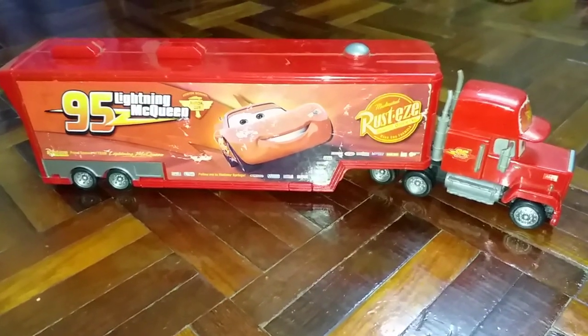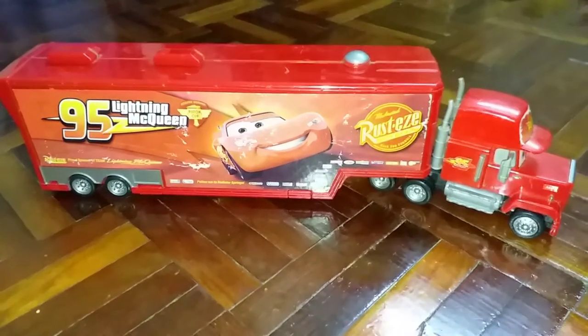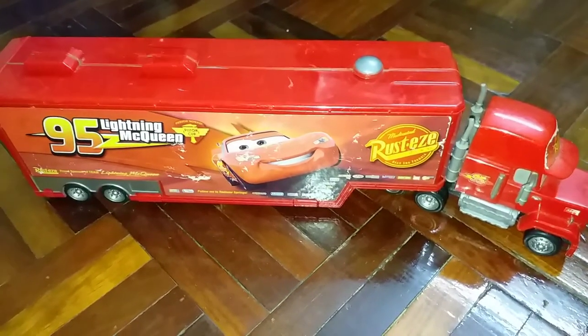This Mac truck playset opens up to reveal a truck bed pad. Let's take a look at the details.